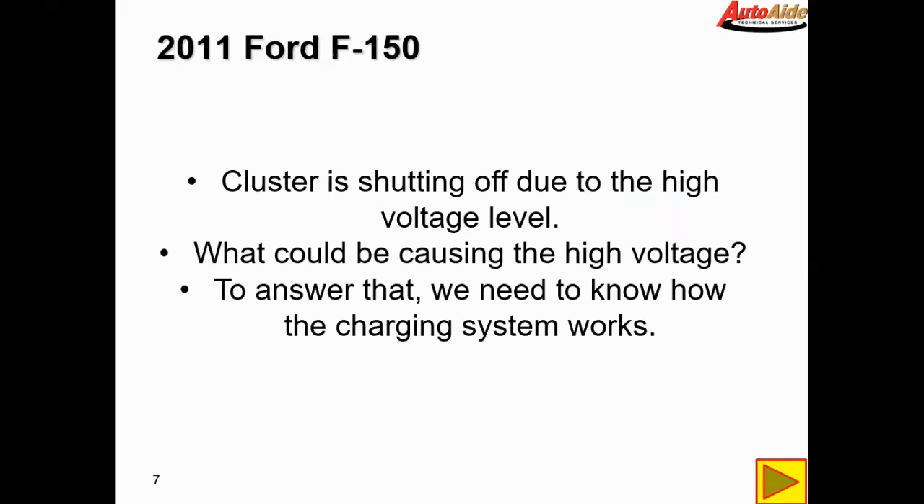I've found this out on other vehicles. I can't find anything in the service information that describes this, but on every other Ford I've worked on that has had a high charging voltage concern, it will shut modules down to protect them. It's kind of like an over-voltage protection mode.